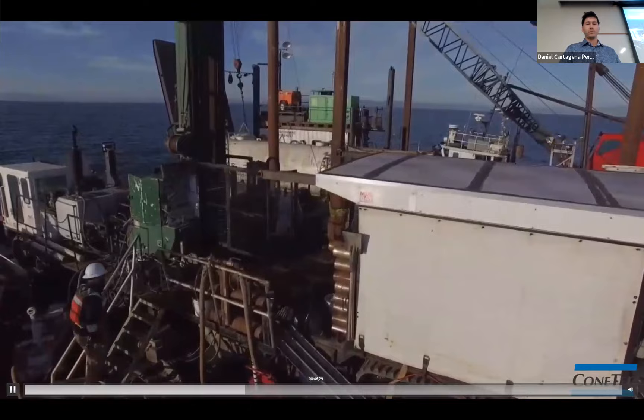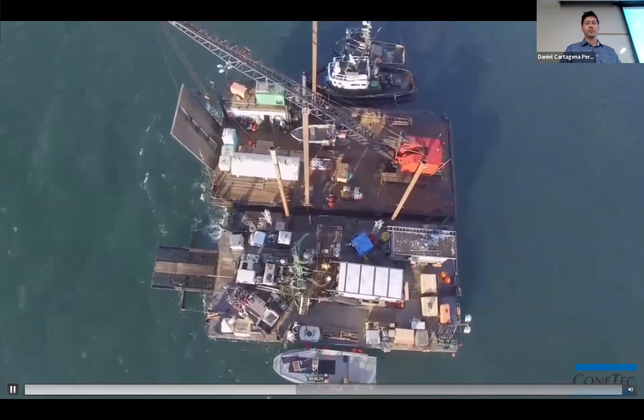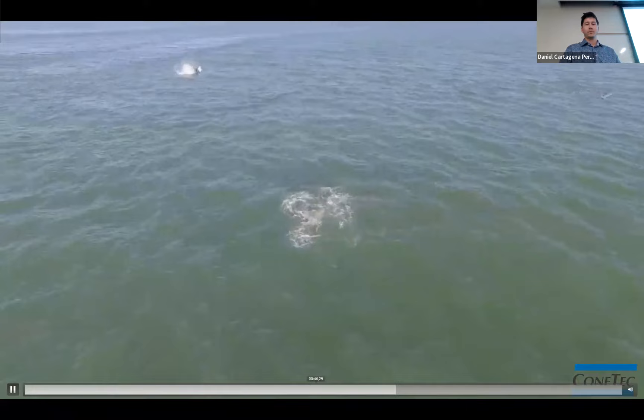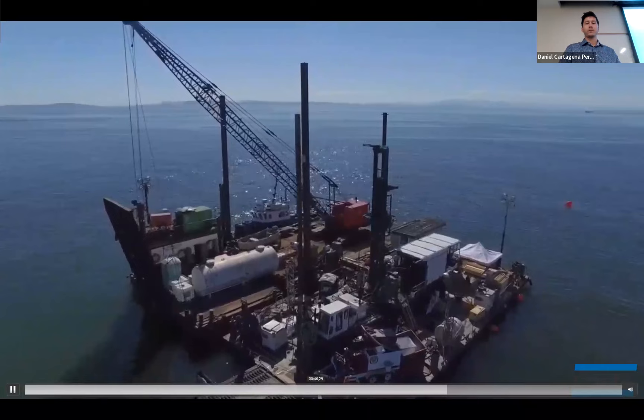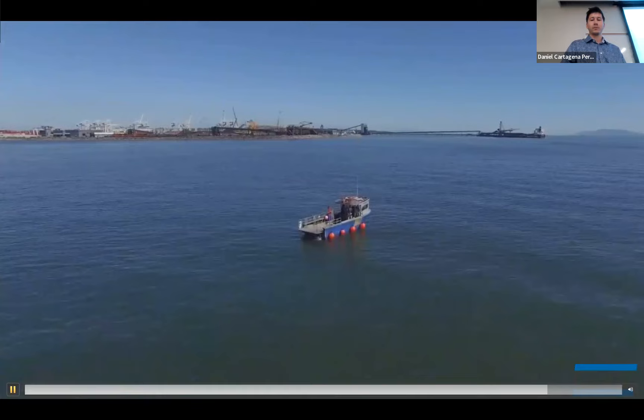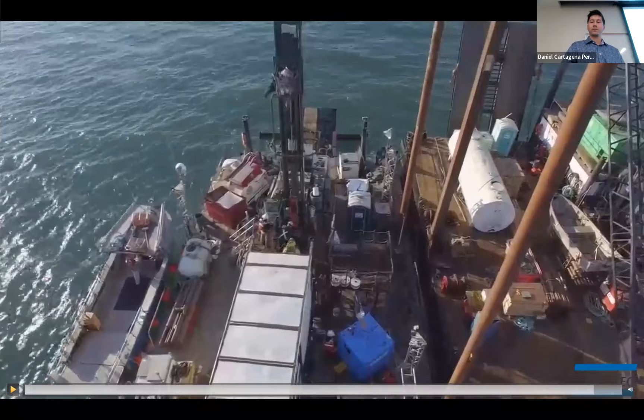Thank you. Not every day we got to see orcas, but we did get to see orcas some days, which was a pretty nice perk of being on the job.